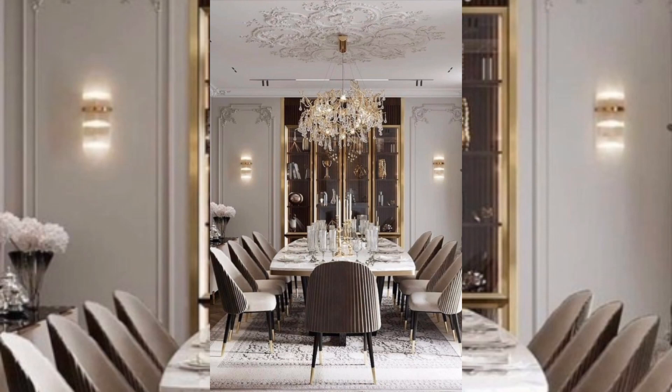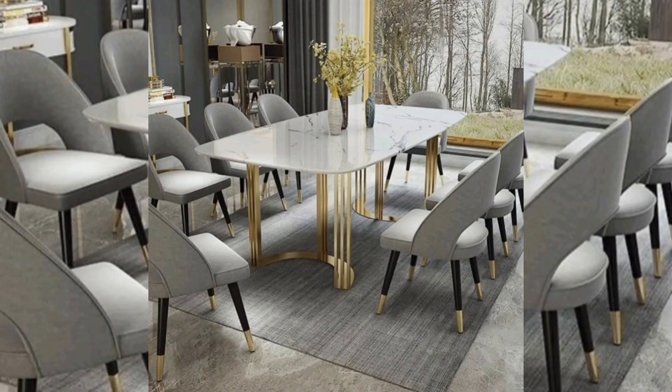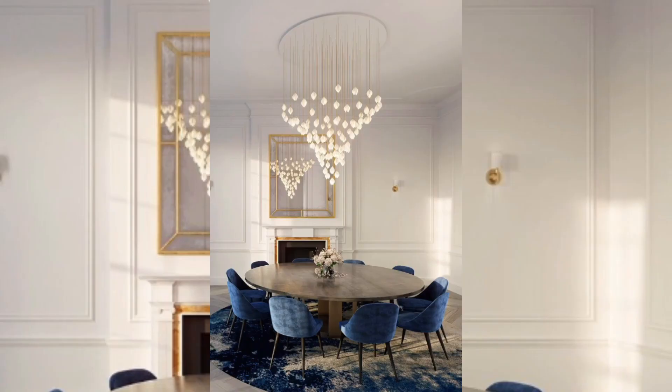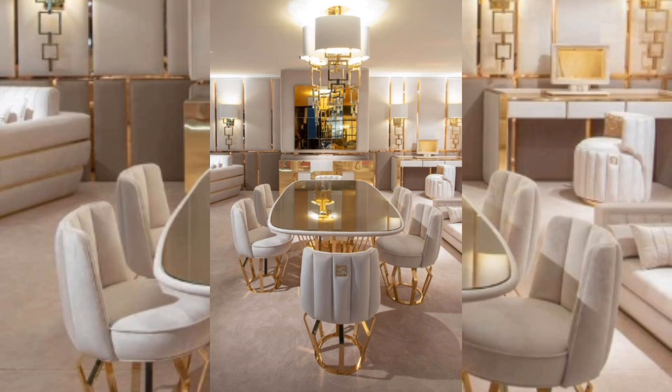When it comes to the design of luxury dining tables, there are many options to choose from, including traditional, modern, and eclectic styles. Some popular styles depend on the homeowner's choice and their own personal statement.